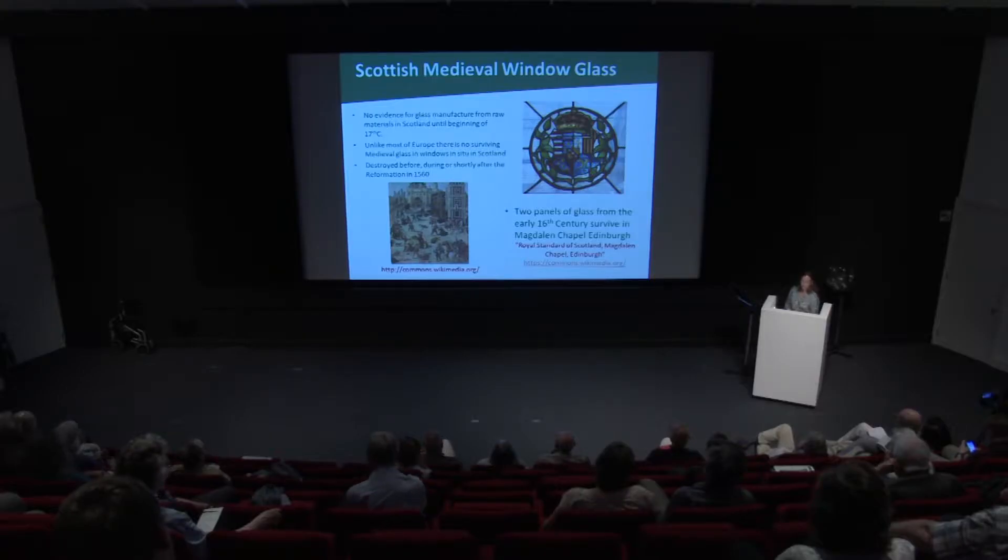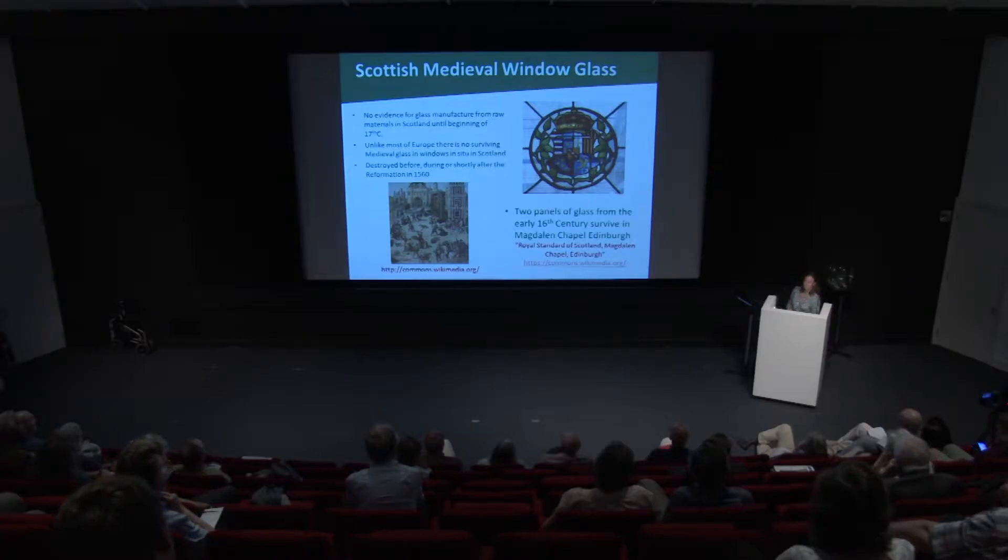We have recently rediscovered a panel of mixed medieval glass made from pieces found at Holyrood Abbey in the early 1900s. This was reconstructed into a panel by the glass artist Douglas Strachan, and we've relocated this in stalls in Windsor Castle. Hopefully in the next few months I'll be able to do more research on this — it's quite an interesting rediscovery.